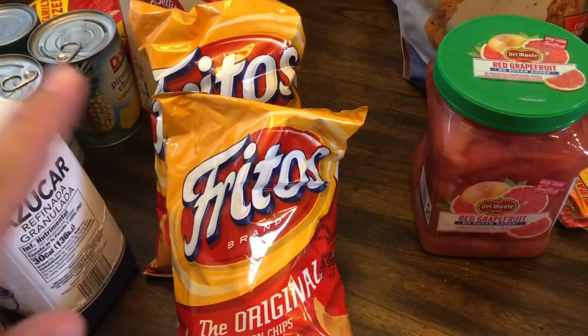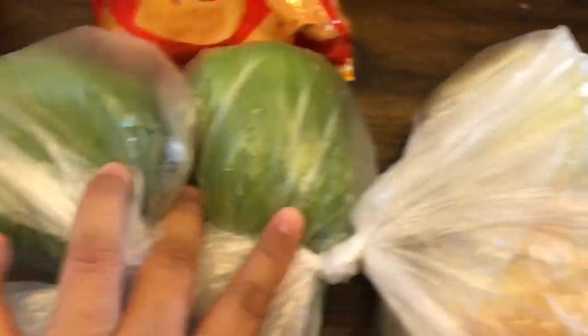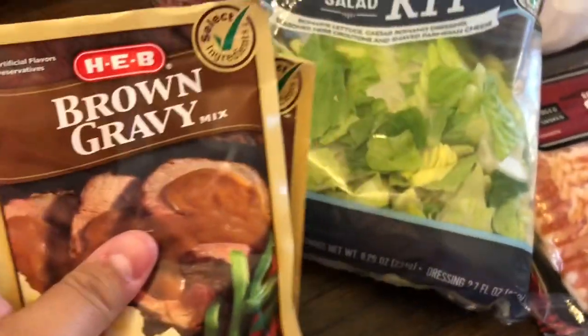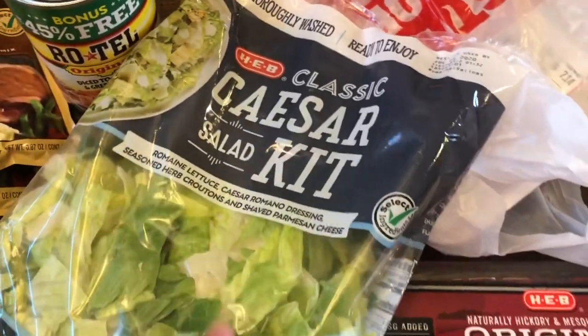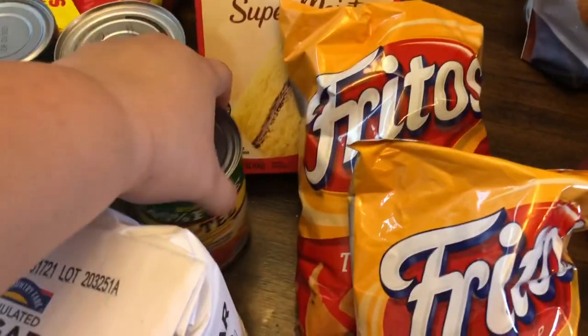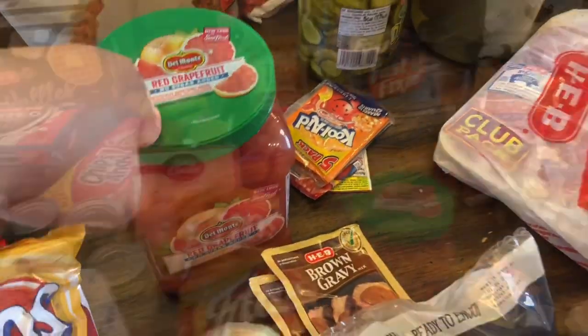Two Fritos because I'm going to make chicken casserole one night. Two green bell peppers and two yellow lemons. Some brown gravy. A Caesar salad kit — the one I usually get wasn't available on the site, so this one will have to do. A Rotel — that's supposed to be with the cans. And here's another bag of grapefruit — like I said, I've really been wanting some grapefruit, so I got that one too.